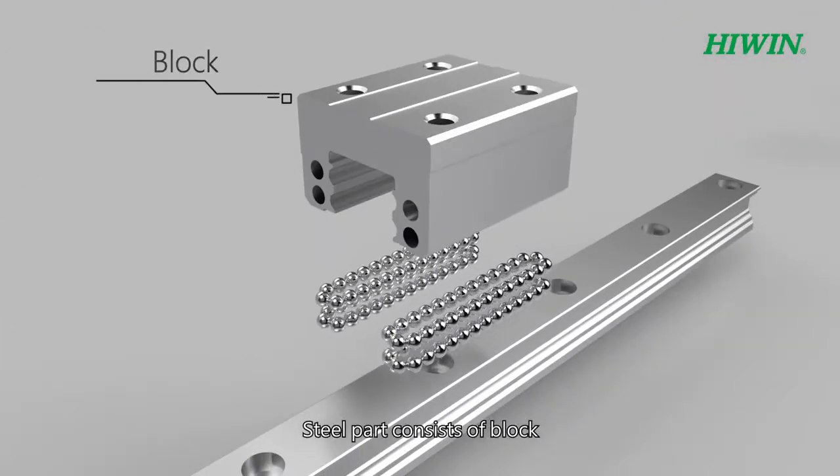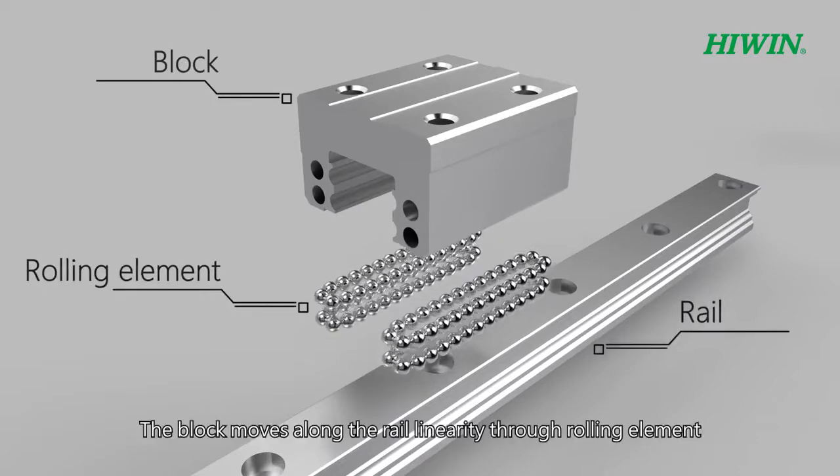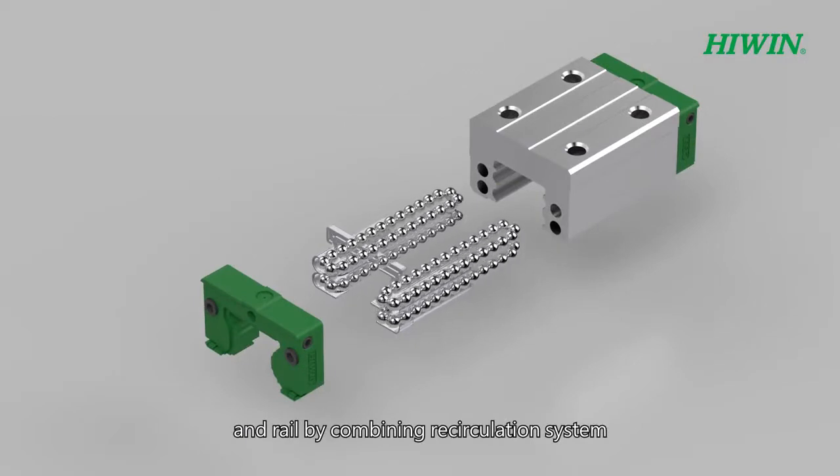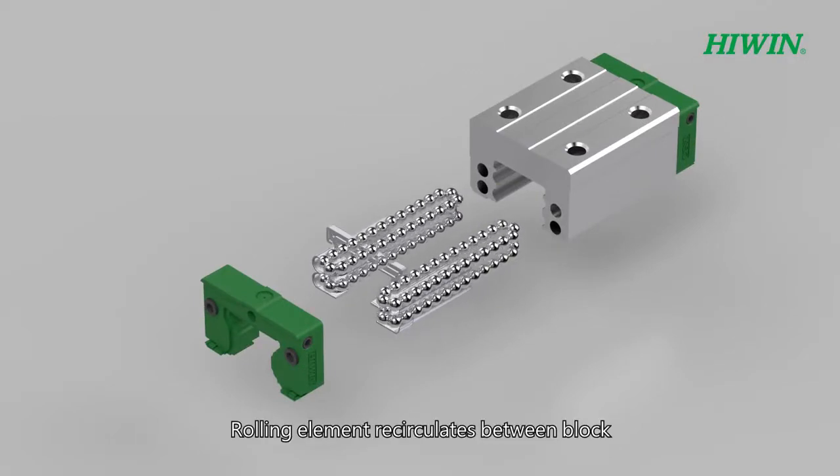The steel part consists of block, rolling element, and rail. The block moves along the rail linearly through the rolling element and rail by combining the recirculation system. The rolling element recirculates between the block.